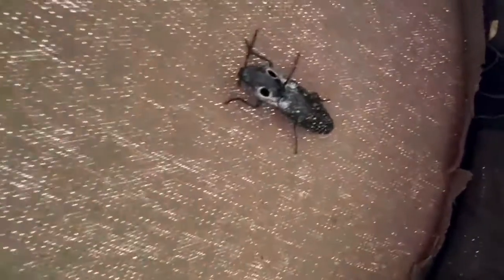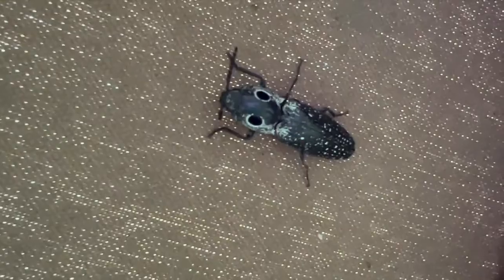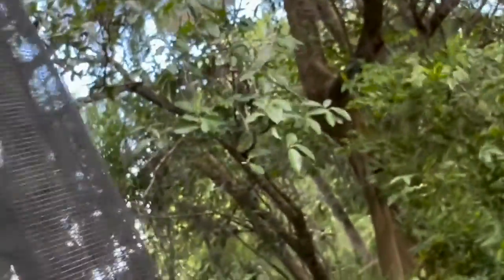One cool thing guys — we have up here a big-eyed Eastern big-eyed click beetle. That's a cool bug, and the ones around here have these massive eye spots on their thorax. Let me see if I can grab this dude. It looks like it's the only other interesting insect in the trap.